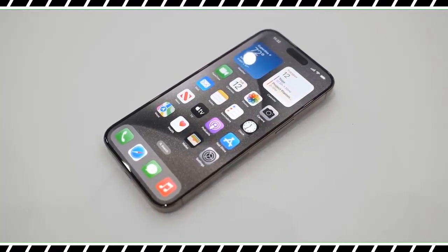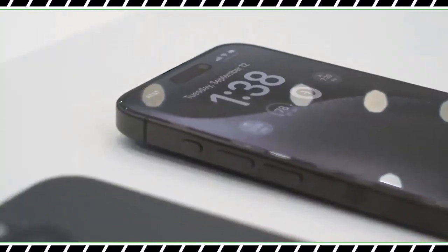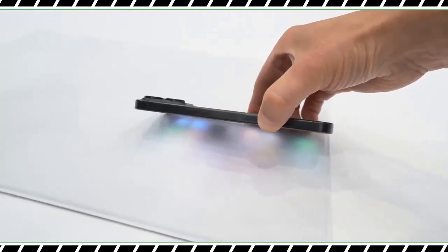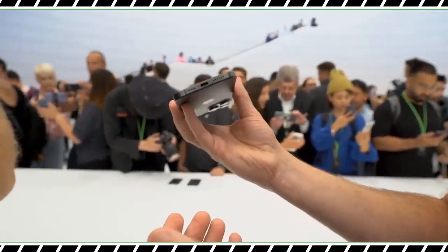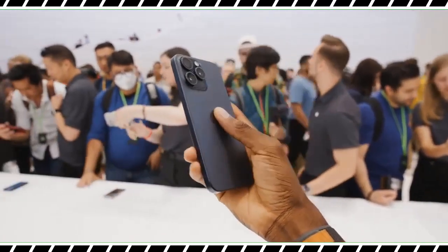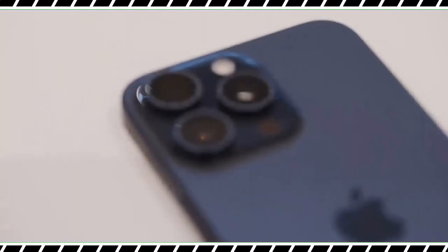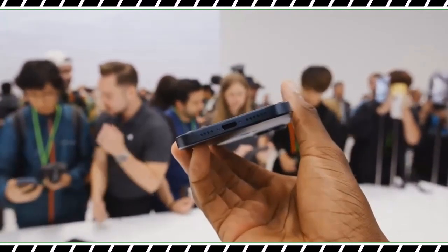In recent years, Apple has used its Pro phones to push the envelope with tech advances while keeping the standard models with the previous year's tech — likely to reduce costs and incentivize upgrading to the pricier premium models. That's proved true with the standard iPhone 15 and 15 Plus, which get last year's 14 Pro perks. The iPhone 15 Pro and Pro Max carry on this tradition, and since rumors of an iPhone 15 Ultra were unfounded, these are Apple's most advanced phones yet.